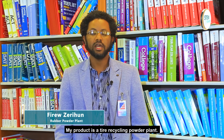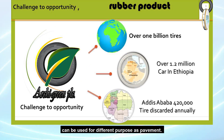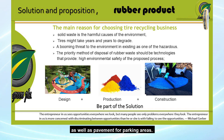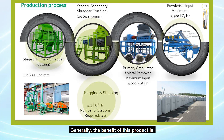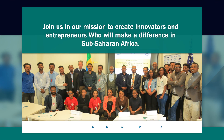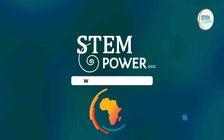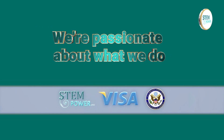My product is a tire recycling rubber powder plant. This rubber powder plant is used for different purposes in the pavement, as well as in sports fields, playgrounds, and parking areas, and at large scale it is used for asphalt. Generally, the benefits of this product are environmental, human health, and other aspects incorporated in this product.